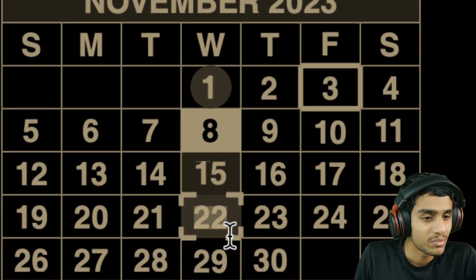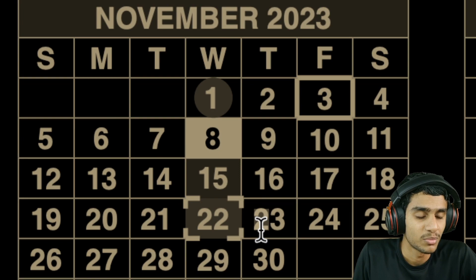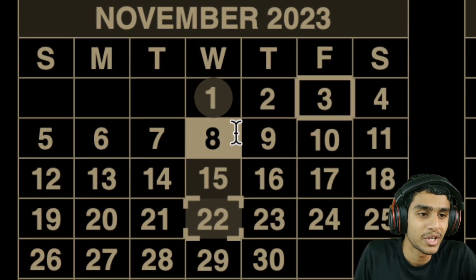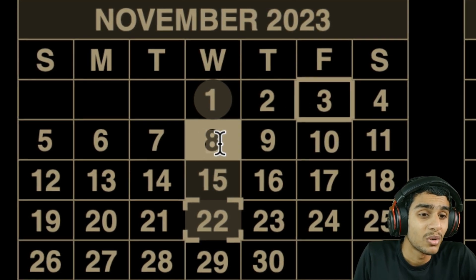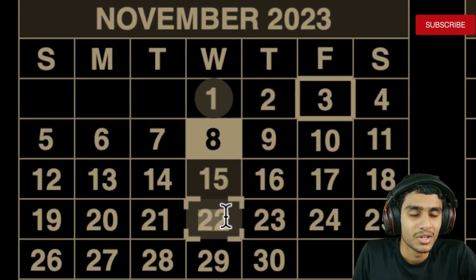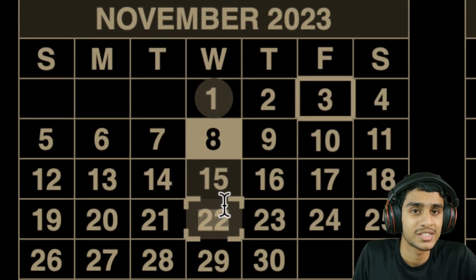Regarding double payments or unexpected deposits: there will be no extra payment and no unexpected deposit in November 2023. The payment schedule is completely normal. To summarize the four key dates: November 1st for SSI recipients, November 3rd for those who received Social Security before May 1997, November 8th for birthdays between the 1st and 10th, November 15th for birthdays between the 11th and 20th, and November 22nd for birthdays between the 21st and 31st.